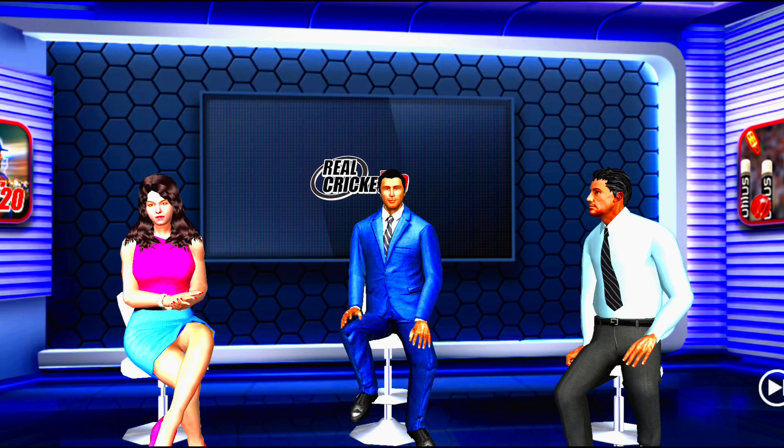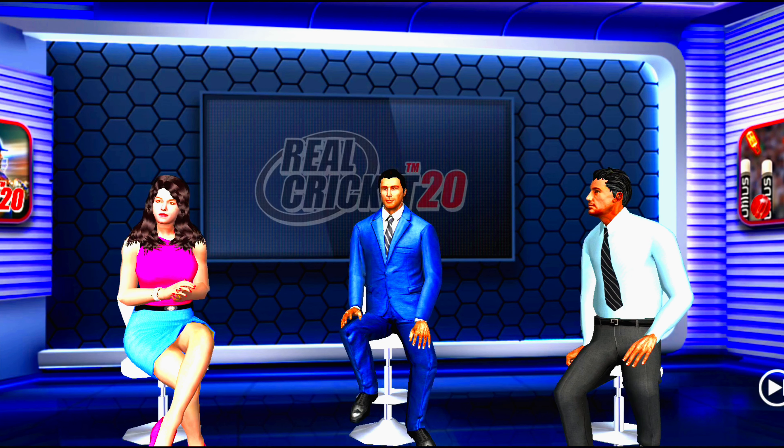Welcome to The Real Cricket Studios where we will be bringing you live action shortly. I am joined by our experts who are all really excited.